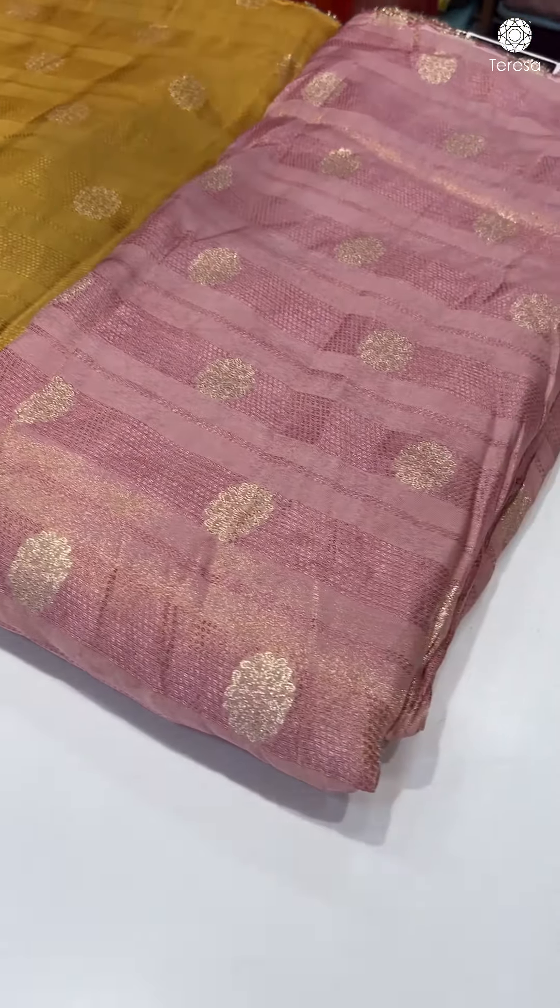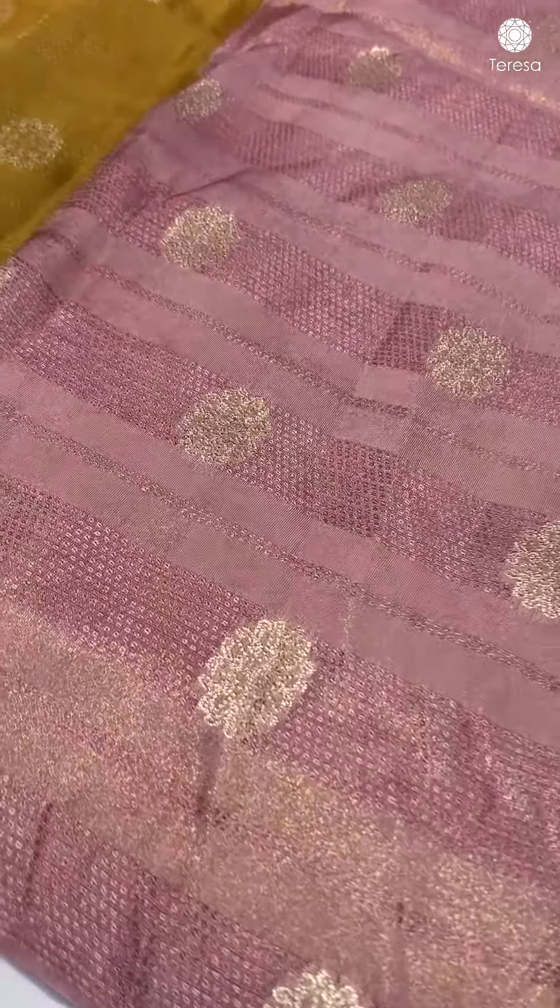It is a base of Banarasi weave. It is also an acetylene weave.